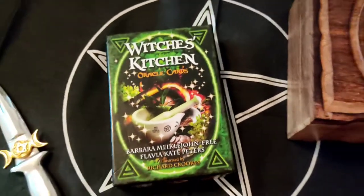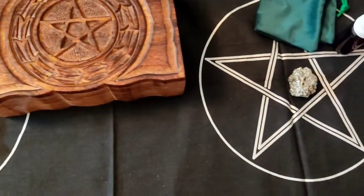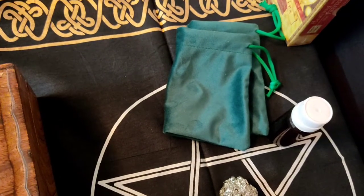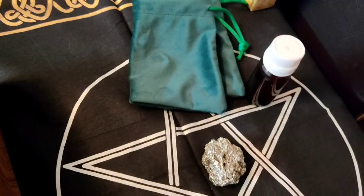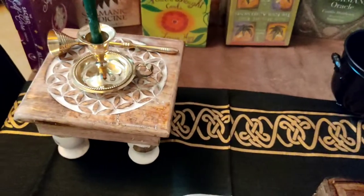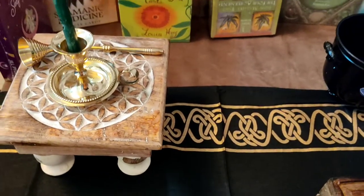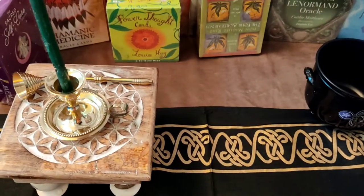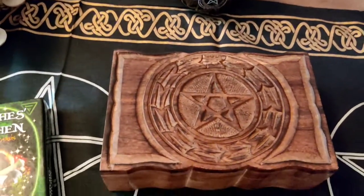I'm using here the pentacle scarf — as you can see, it's quite bigger in size. These are the modules I'm going to use for Lucky Hand Root, along with this money oil. And here's my beautiful Flower of Life altar table and a lovely candle holder with this brass snuffer. So let's start without wasting much time.